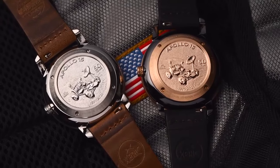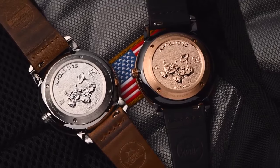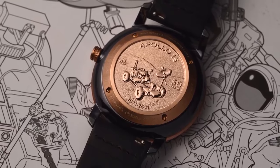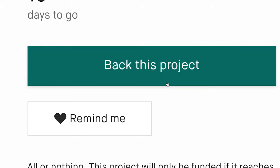The Apollo 15 features a coin engraved solid steel case back, depicting the lunar rover where it sits today, and commemorating the 50th anniversary of its arrival on the surface of the Moon.